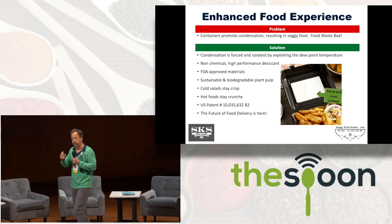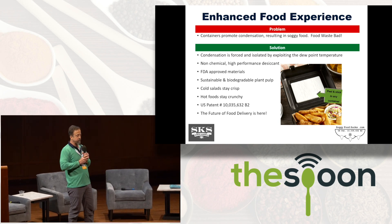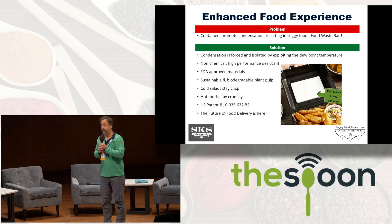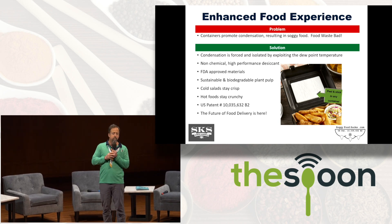Some of you have some suspicion, some doubts — you're thinking: excuse me Bill, if I put this thing from the freezer by my food, my food will get cold.